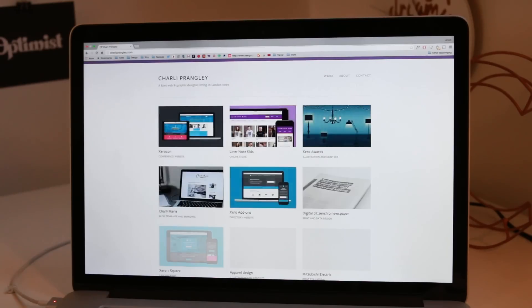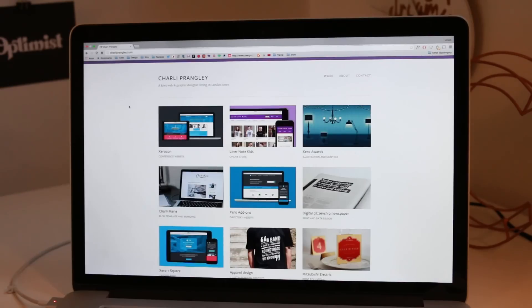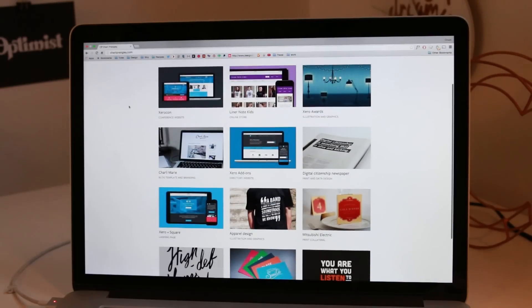Today I'm going to talk you through setting up your own portfolio website. As a designer, your portfolio is going to be what helps you find clients and find jobs, and you want it to be full of your very best work — the work that you want to be doing more of. Having your portfolio online is going to be the easiest way for clients to see all your work in one place.